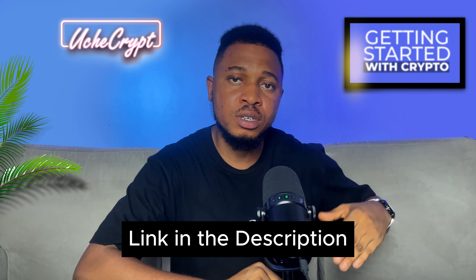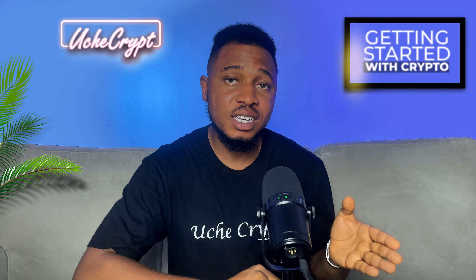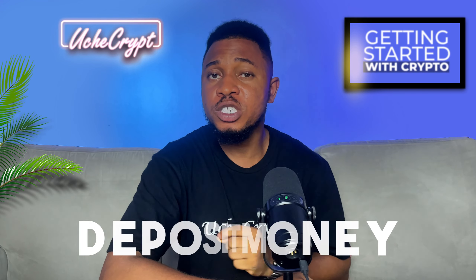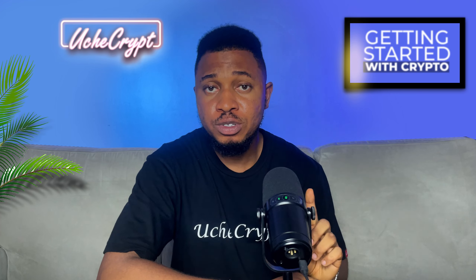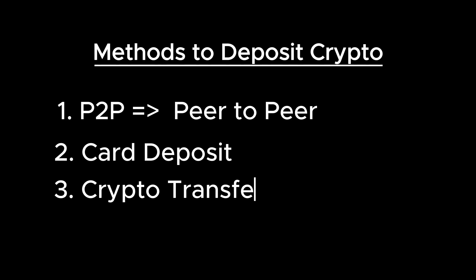Now that you understand which exchange is suitable for you, the next thing is to create an account. I'll have my links in the description, so you can use those or go directly to their website and sign up. After that, the next step is how to deposit money in the crypto account. There are three different ways: the first method is P2P, which stands for peer-to-peer; the second is depositing using your card; and the third is transferring from one crypto exchange to another.